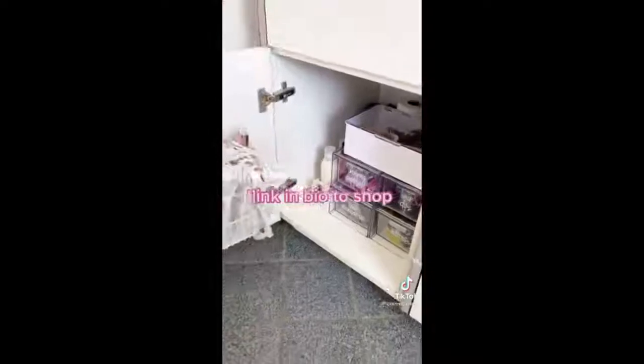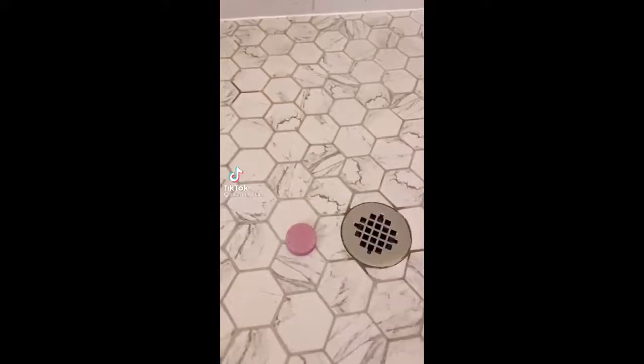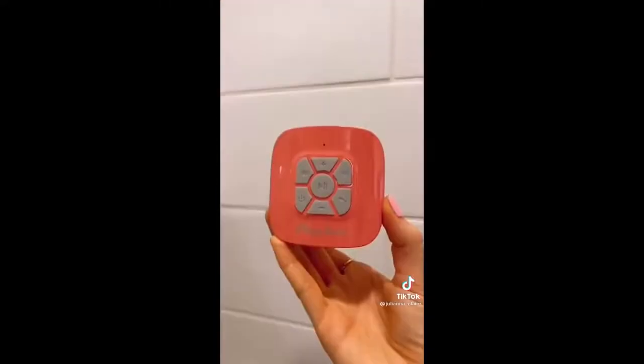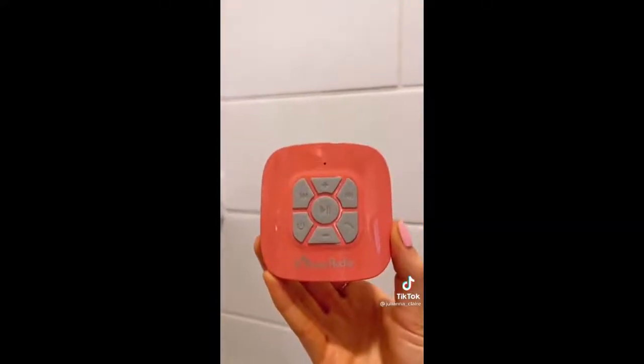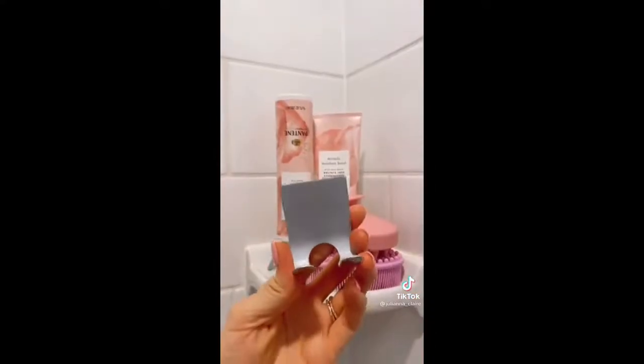These shower steamers are like bath bombs but for people who love showers — they release essential oils and one tablet can last you a few showers. This Bluetooth shower speaker gives you up to 10 hours of playtime, attaches through a powerful suction cup, and comes in a few different colors.